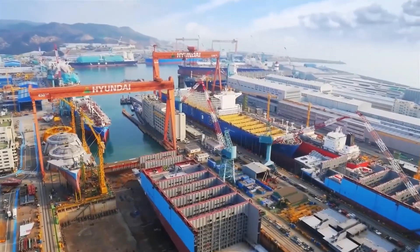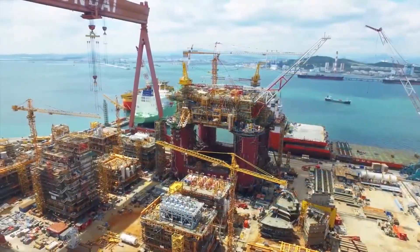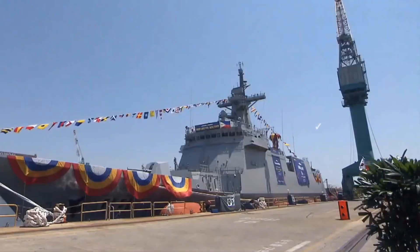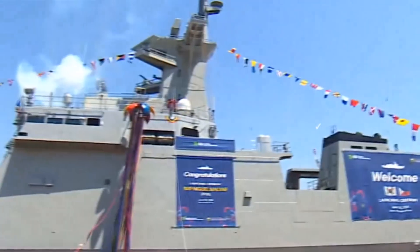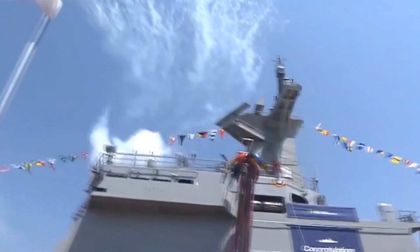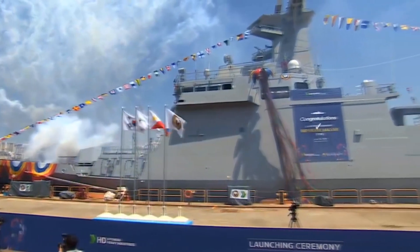HD HHI is renowned for its fast construction and delivery times. A recent example is the construction of two HDC 3200 frigates for the Philippine Navy, which took less than a year from the first steel cutting to launching.